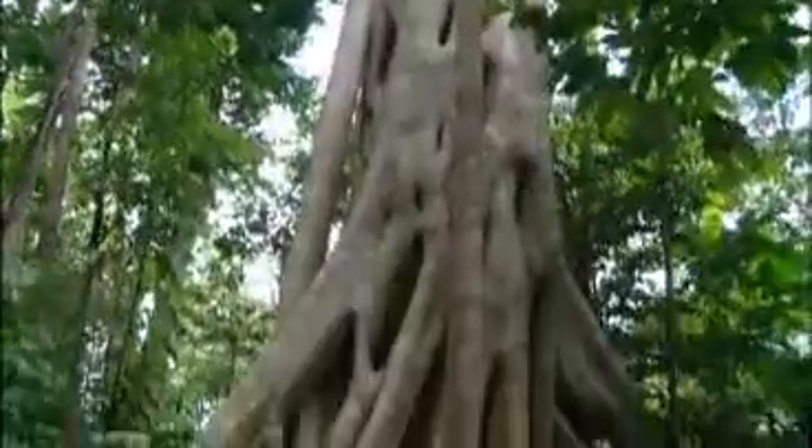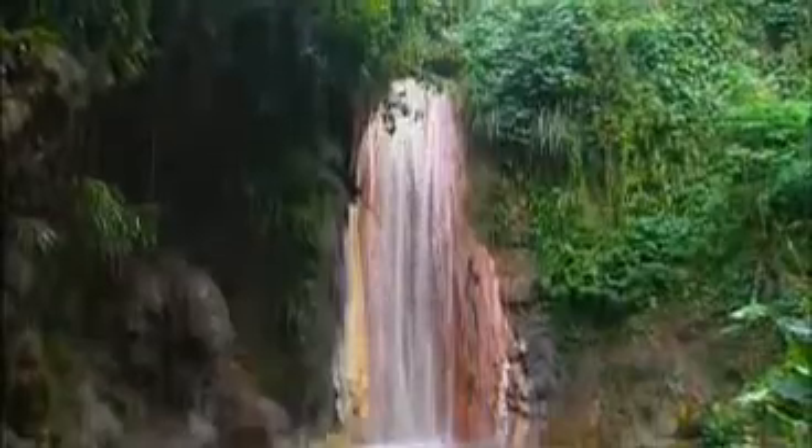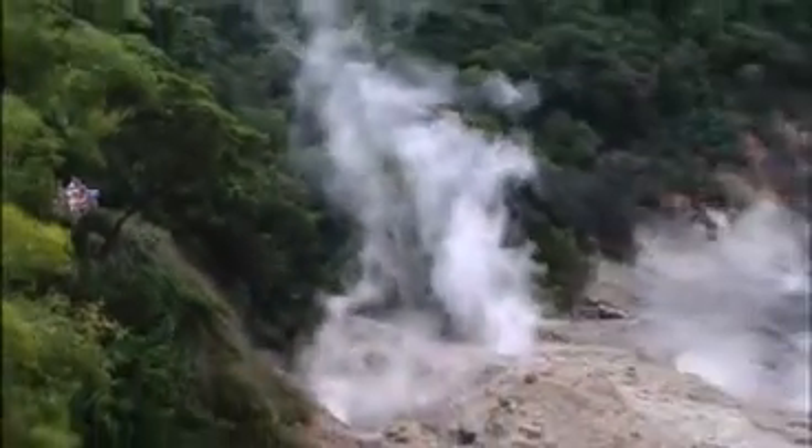To ensure you get the most from your stay, several excursions are included in the price. This is one of them: the beautiful south tour. It's a full day and wow, do you fit a lot in.